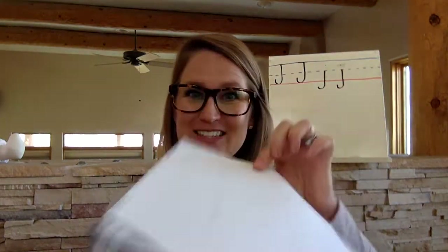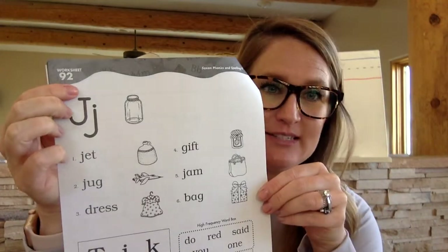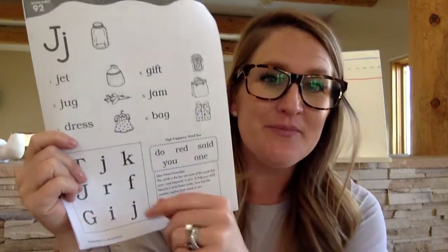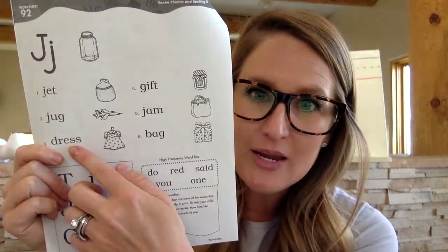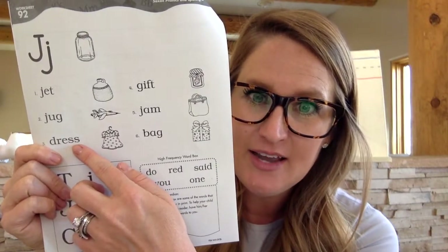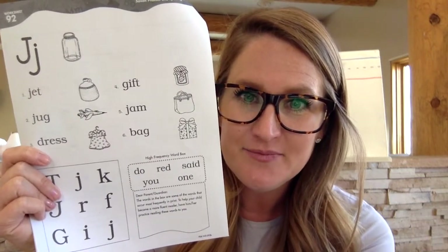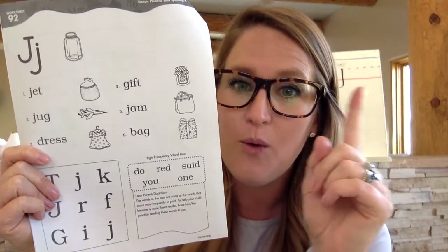Excellent job, boys and girls. All twenty-two lines filled up. Last page — let's lift up worksheet number ninety-two and turn it to the back side. There is a nine in the tens place and a two in the ones place. We are going to code the words. Look at number three — do you see a twin consonant there? What do we do when we see a twin consonant? We mark out the second one so we only sound it out one time.